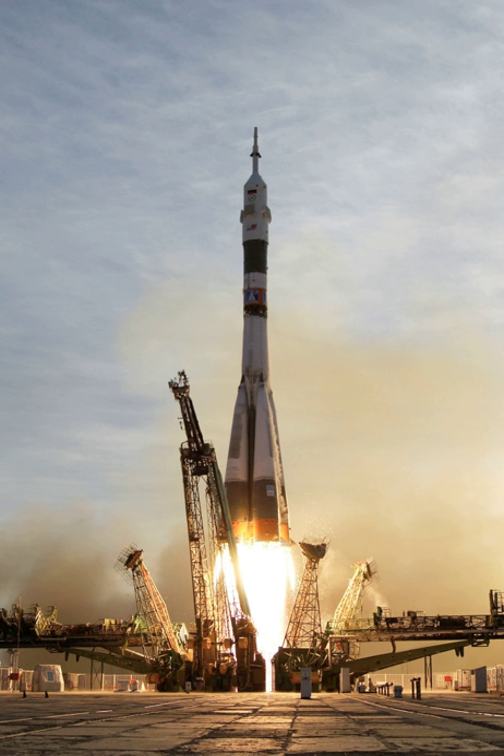A launch vehicle or carrier rocket is a rocket used to carry a payload from Earth's surface through outer space, either to another surface point or into space. A launch system includes the launch vehicle, launch pad, vehicle assembly and fueling systems, range safety, and other related infrastructure. Suborbital launch vehicles include ballistic missiles, sounding rockets, and various crewed systems designed for space tourism or high-speed transport. Orbital or escape launch vehicles must be much more powerful and typically incorporate two to four rocket stages to provide sufficient delta-V performance. Various rocket fuels are used, including solid rocket boosters and cryogenic fuels fed to rocket engines.